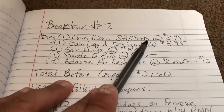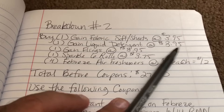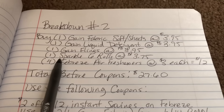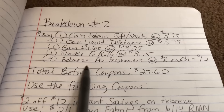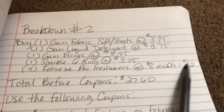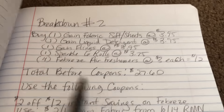Here's the breakdown: buy one Gain fabric sheets or softener at $3.95, one Gain liquid detergent at $3.95, one Gain fling at $3.95, one package of Sparkle six rolls at $3.75, and four Febreze air fresheners at $3 each totaling $12. Your total before coupons is $27.60.